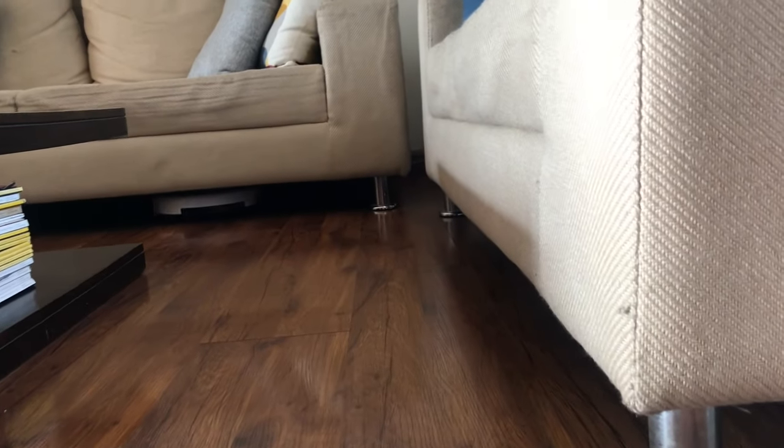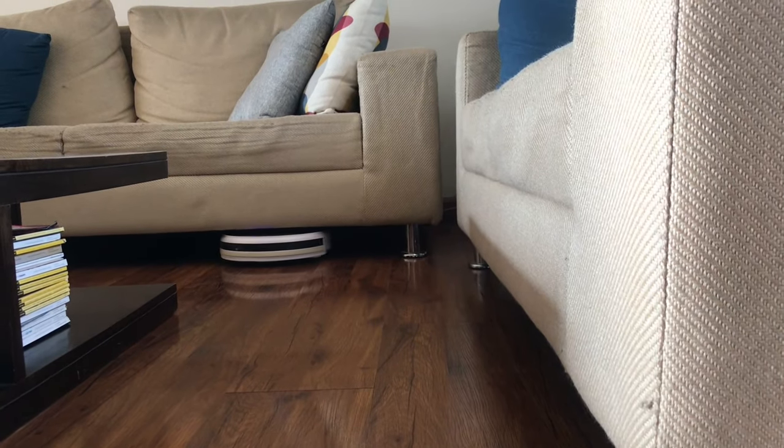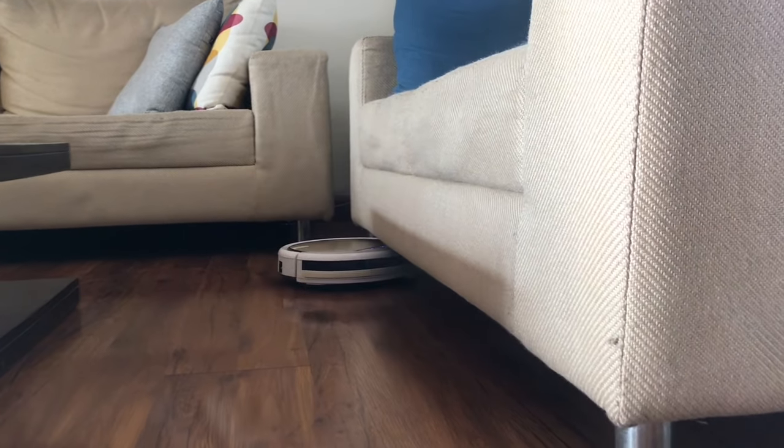I also find the height of the Robo Vacuum Cleaner ideal for going under sofas and so on — that is another big plus of the iLife V5S Pro. It is extremely sleek, and that is another thing that I would consider in a subsequent Robo Vacuum Cleaner that I purchase.